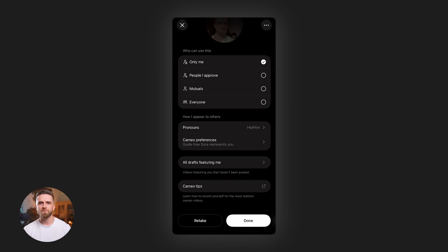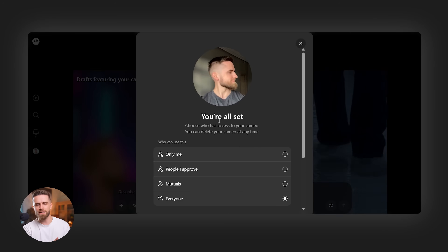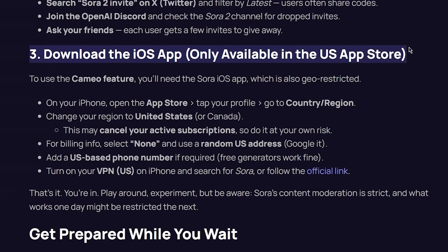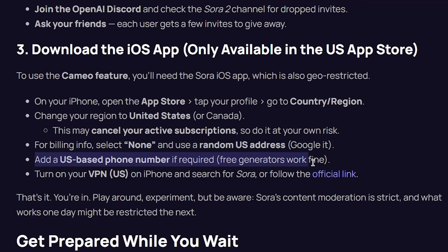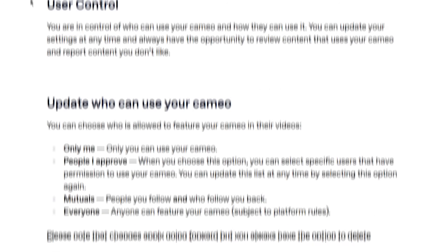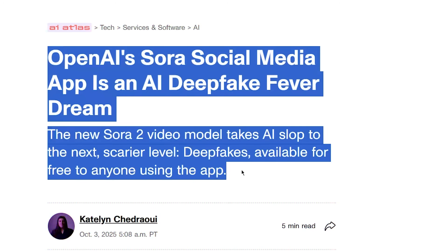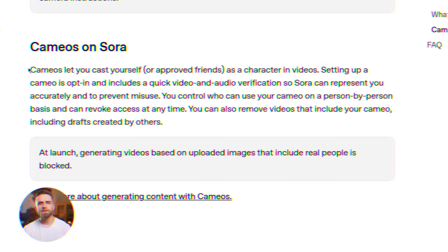One limitation: you can only create cameos of yourself using the iOS app. If you're accessing Sora 2 through the web, you can't create a new cameo, though you can use ones you've already made on mobile. If you're outside the US or Canada, you'll need a US-based Apple ID to download the app. There's also a gray area around consent and likeness — OpenAI has built-in safeguards to prevent uploading videos of other people without permission, and the feature is locked behind account verification to reduce abuse.